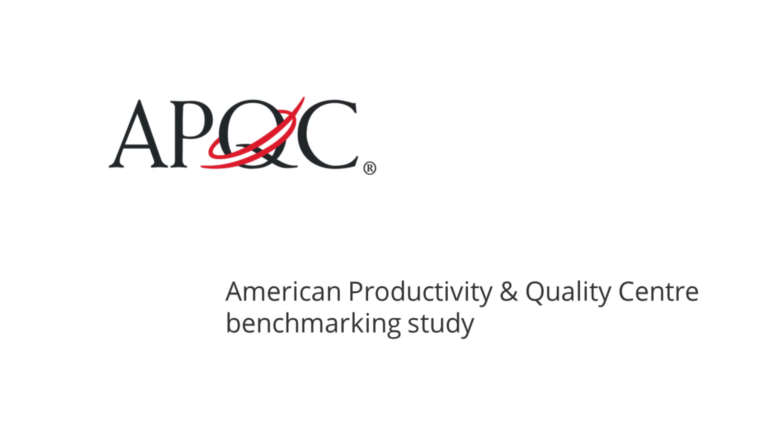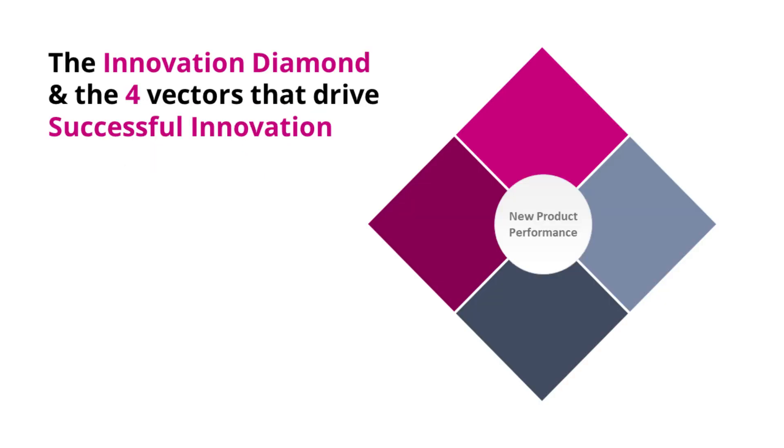In our benchmarking studies with their many member companies — and they're in the hundreds, thousands — we find that four themes stand out as the key to success. When we look at highly successful, innovative companies, companies that make a lot of money and achieve their objectives, four things consistently stand out.